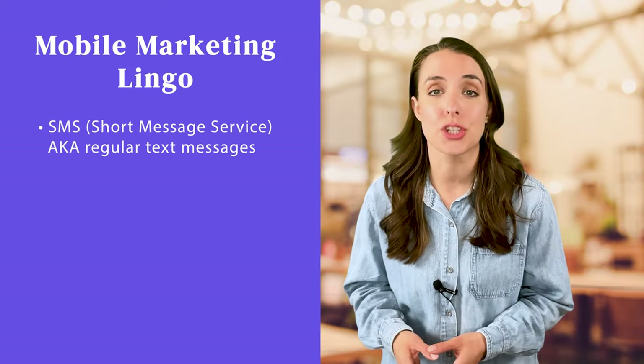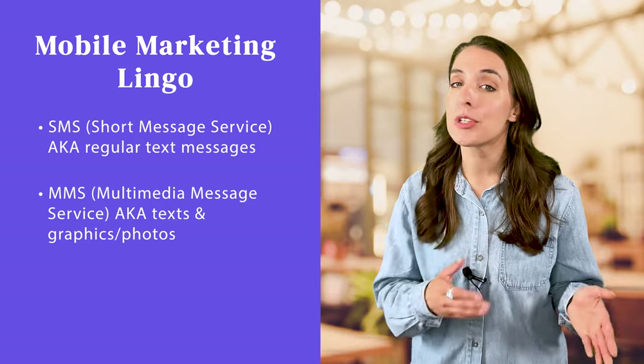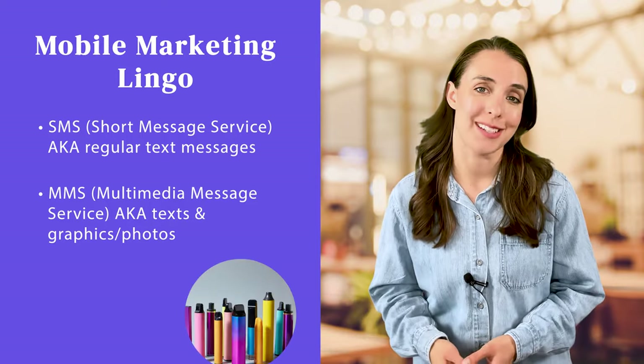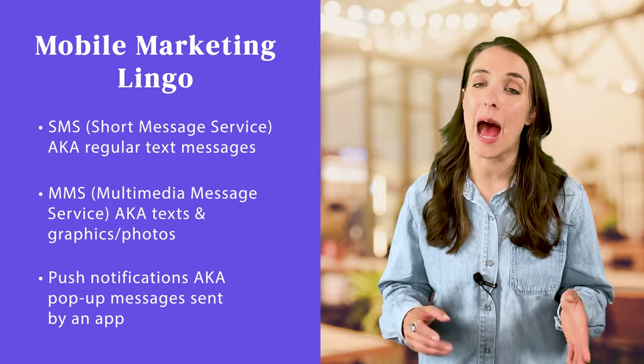Mobile marketing includes SMS, which stands for short message service and just means regular text messages; MMS, which stands for multimedia message service so that you can include a graphic or photo in your message; and push notifications, which are pop-up messages sent by an app on your phone.